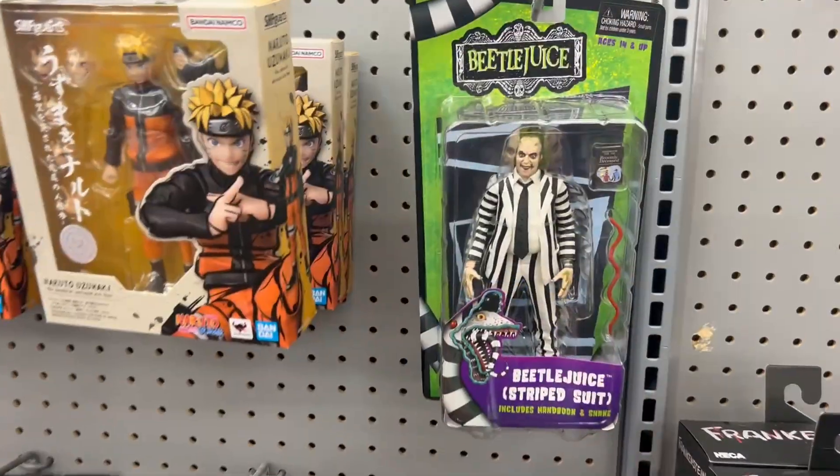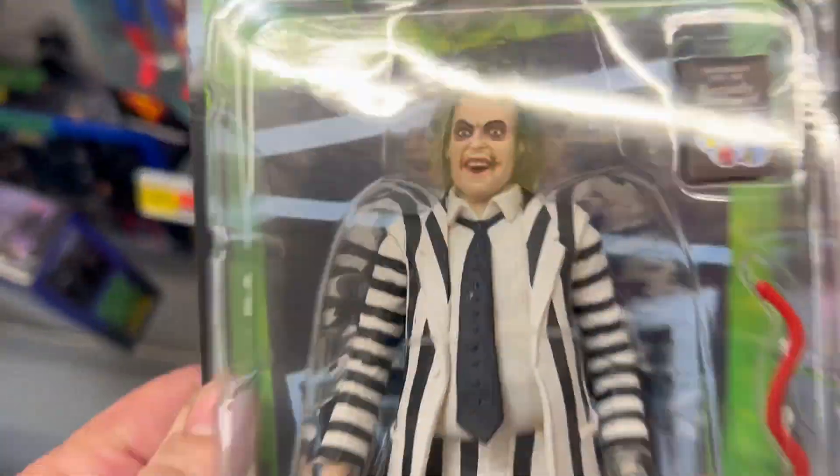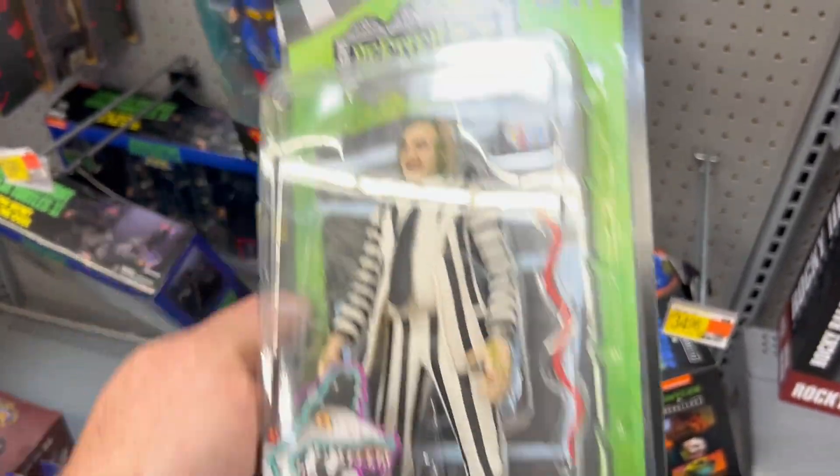Rebels! I'm at Walmart and I found some pretty interesting things I thought I'd show you guys. First off is this Beetlejuice figure — never seen this before. It looks pretty cool.